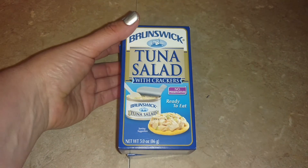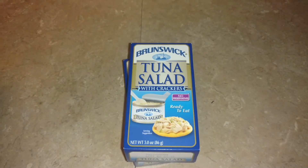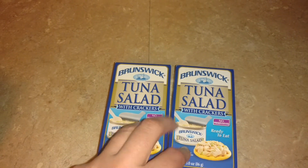These are for my daughter — the Brunswick Tuna Salad with crackers. They have another brand, I think it's Star Tuna, but this is actually her favorite. She's tried both of them, but this is her favorite brand. So she picked up two of those to have as snacks.